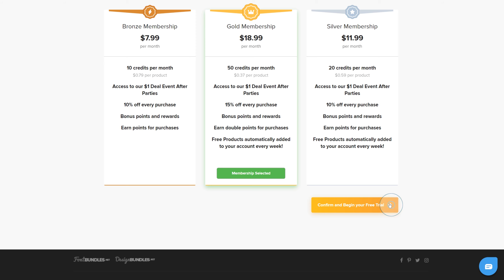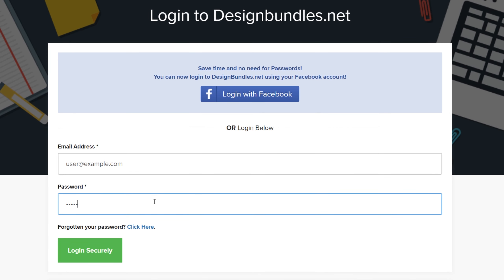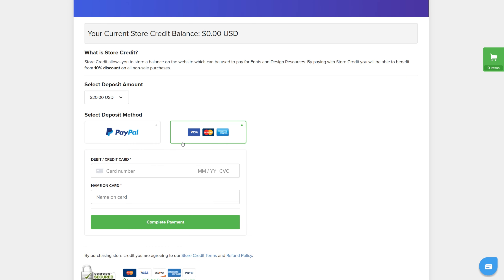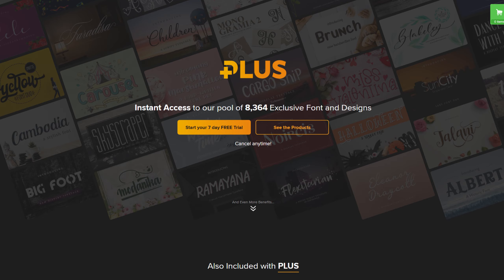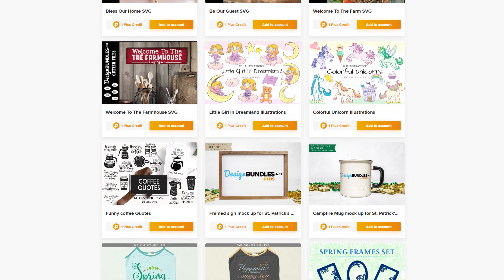Once you've selected the membership option which is right for you, simply register or log in to begin your trial. You'll be prompted to enter your credit card information or to select PayPal as your payment method. Once you do so, this will be processed through our secured encrypted server, and your membership will begin. Your card or account will be charged at the end of your trial, and we'll send you an email to remind you before your first payment.